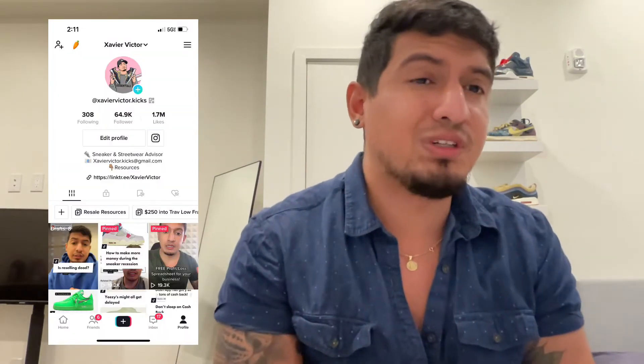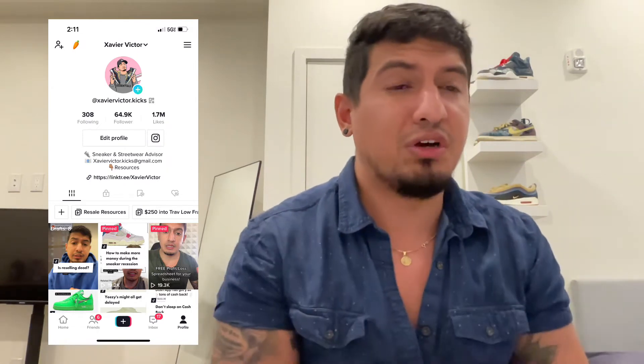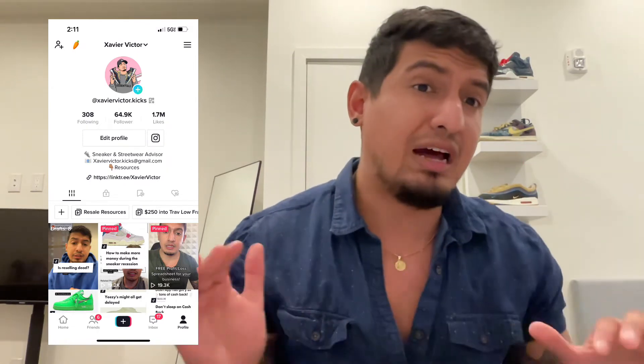Hey, what's up y'all? Xavier Victor here and welcome back to the channel. If you're new here, make sure you guys hit that subscribe button and hit that follow button for daily content just like this. And don't forget to follow my Instagram and TikTok — both are xaviervictor.kicks — where you can continue to engage with other content exclusive to those platforms. Now with that said, let's get into today's video.